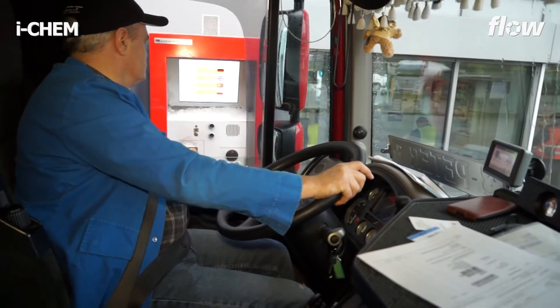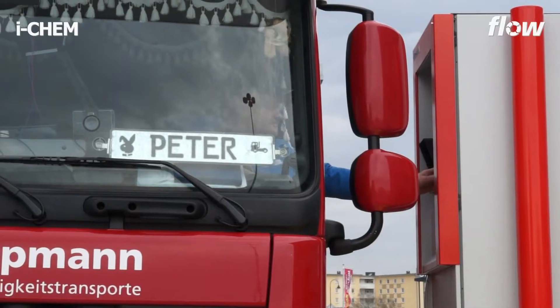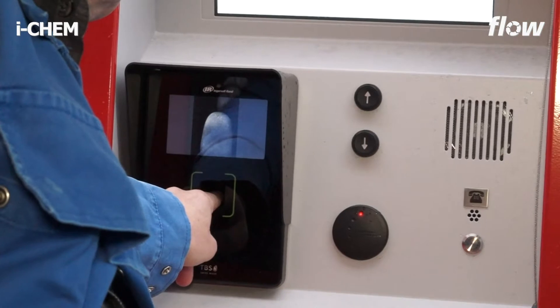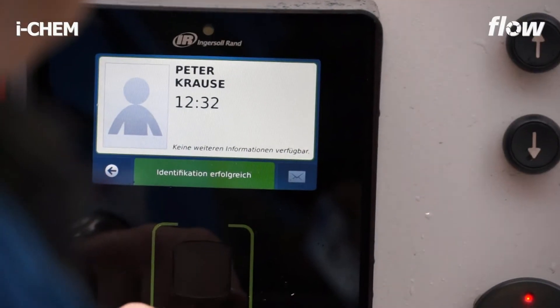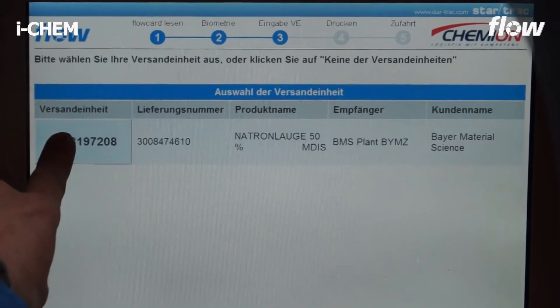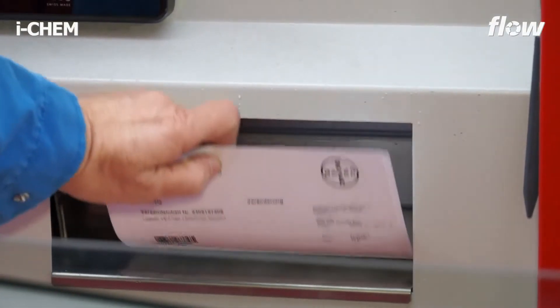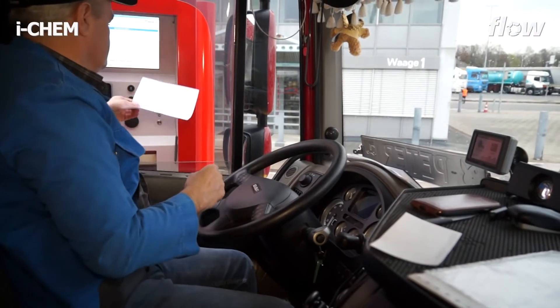Next, drivers identify themselves at the multilingual self-service terminals with their personal flow card and by biometric fingerprint. Printing of accompanying documents is performed automatically. During check-in as well as during check-out, the driver receives the required documents within a few seconds without having to leave the vehicle.